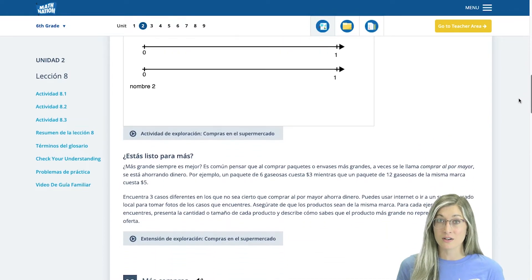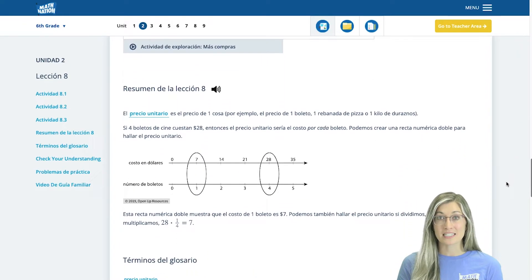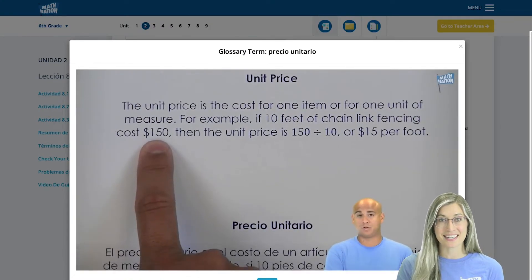The digital workbook promotes equitable access for all students with a read-aloud feature, closed captioning on all the videos, a Spanish translation, and more. In the Spanish translation, students have access to a Spanish read-aloud, and all glossary videos and all practice problem videos are recorded by our Spanish-speaking study expert.